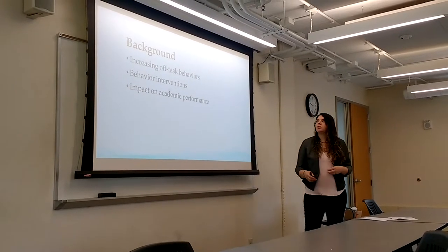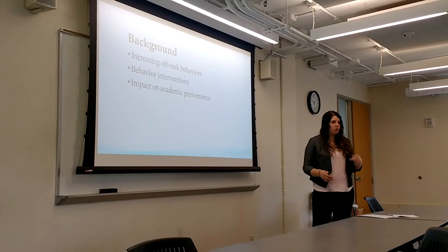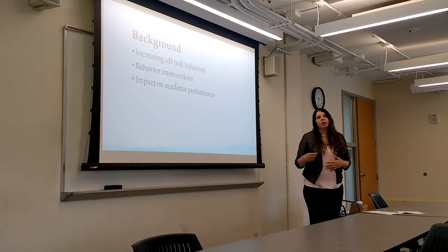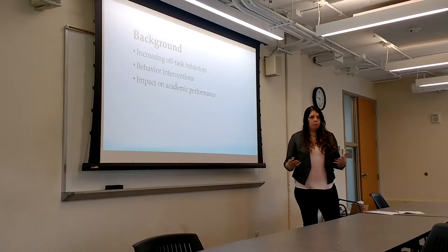Tier 2 behaviors generally target 20% of the population of students that don't respond to those incentives. Those students might need a specific behavior chart, or someone to work with them one-on-one to try and keep them motivated.